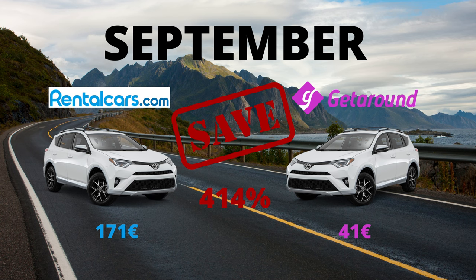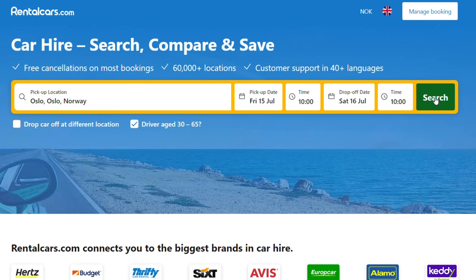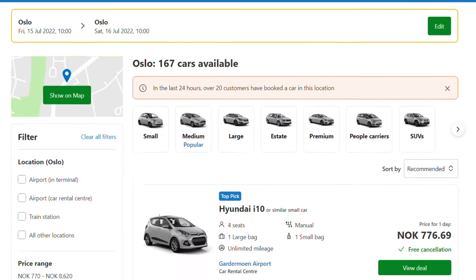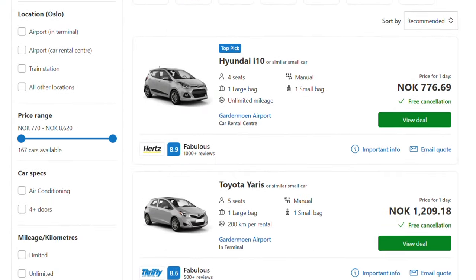It's worth mentioning that not all cities in Norway have the same extreme prices in the summer. Oslo and Bergen, for example, have more moderate prices even in July. But it's still a lot cheaper to go with Getaround.